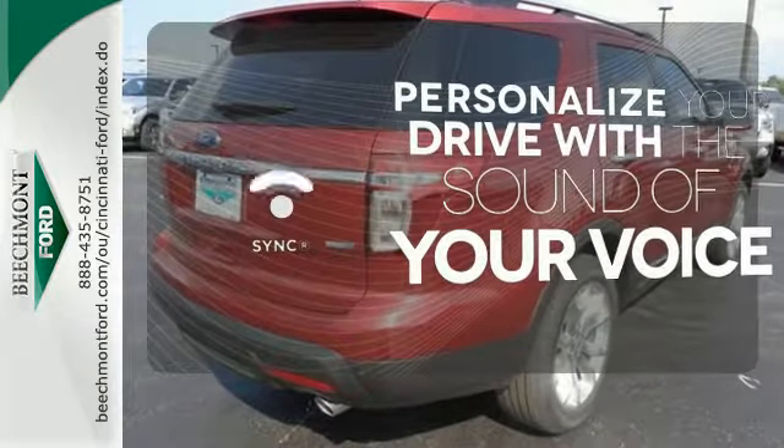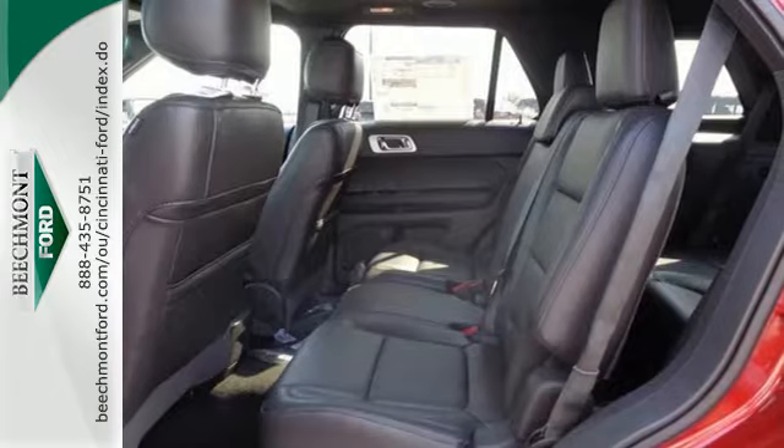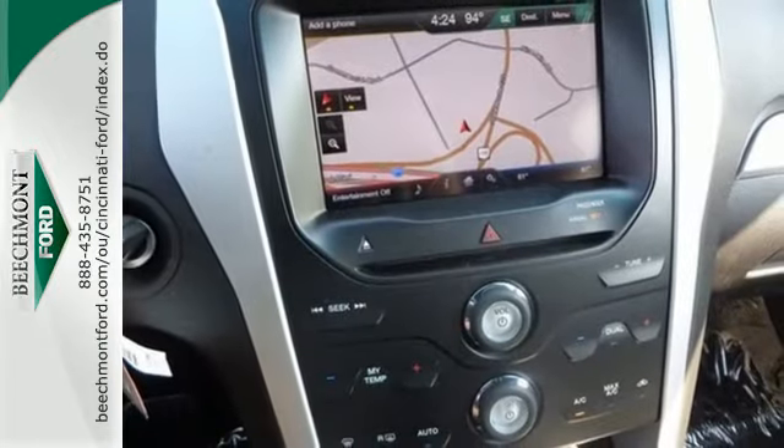Personalize your drive with voice-activated SYNC technology. With sport-inspired design and rugged capability, you can have it all. Come test drive it today.